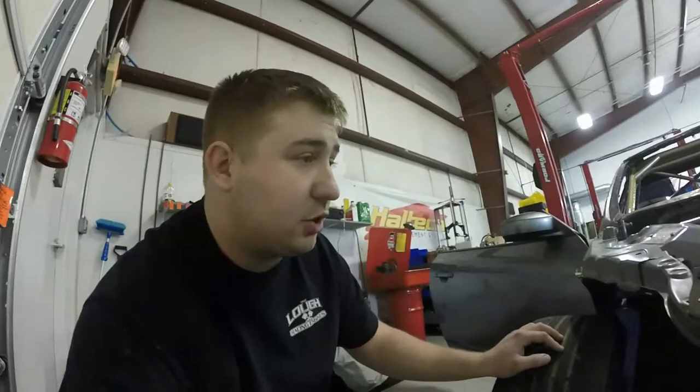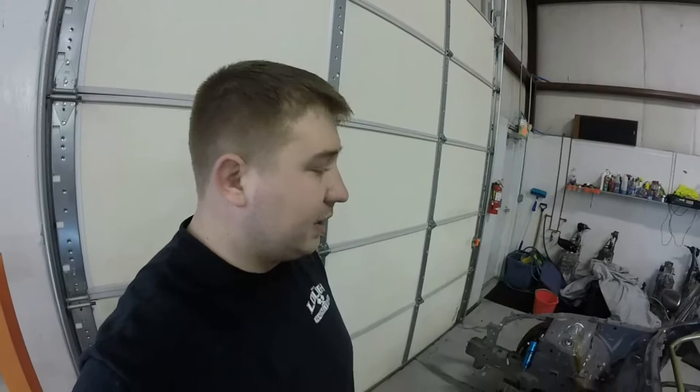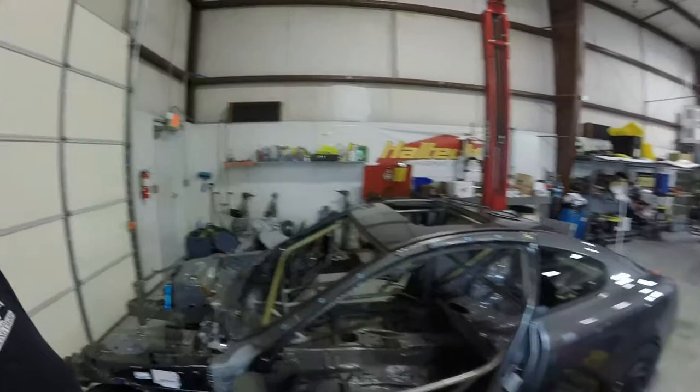I'm gonna paint the engine bay today as well, and installed the Fuel Racing swap kit onto my test block and transmission so I can go ahead and get it in the car and start fabbing up for the new Garrett turbos to fit in here. I'm waiting on Mike Log to get my engine done, which should be a couple weeks from now, and then I should be able to get started and get rolling on it.